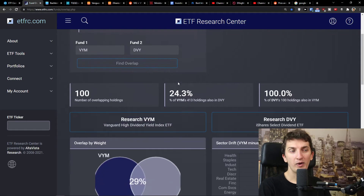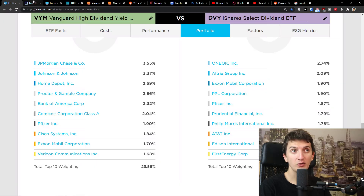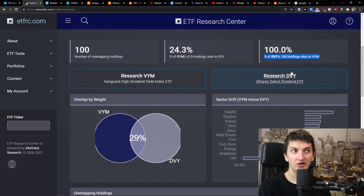When we look at the overlap between VYM and DVY, we can see that 24% of VYM's 413 holdings are also found in DVY, and all 100 of DVY's holdings are also found in VYM. However, they are overlapping by only 29% overall — that's really important information.